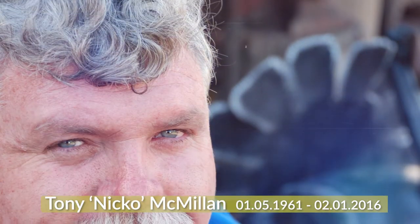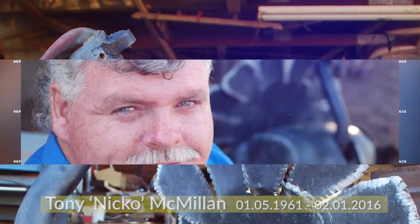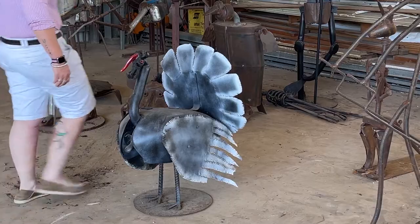The imagination he had — just out of a piece of junk laying on the ground. He was like, right, that's going to be a turkey, and he just made the piece.